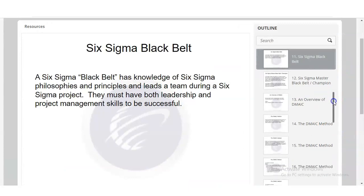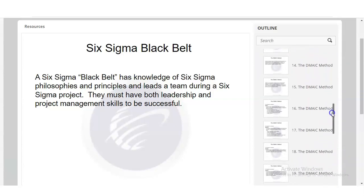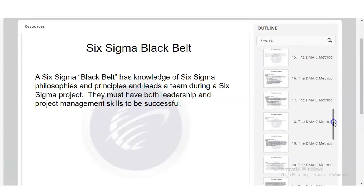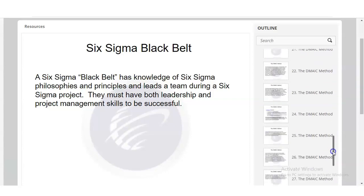In these slides, you will learn Six Sigma Belt information and an overview of the DMAIC process — that is Define, Measure, Analyze, Improve, and Control. All these topics are covered in detail across the slides.